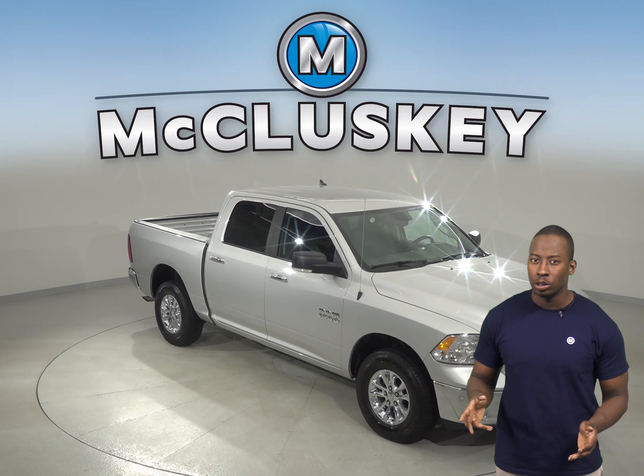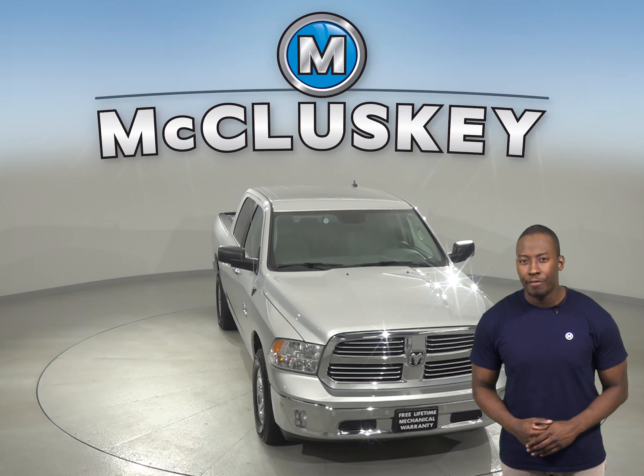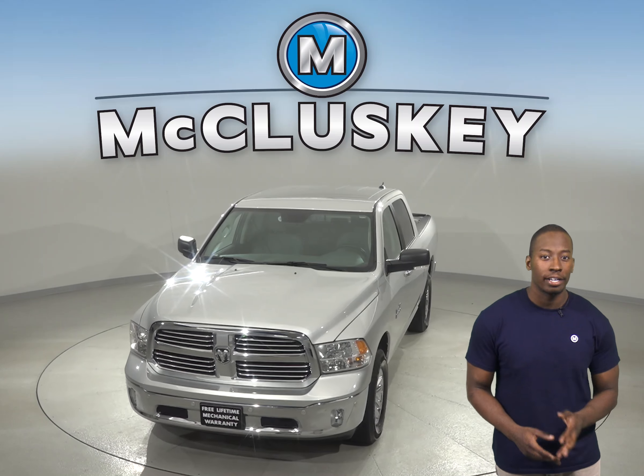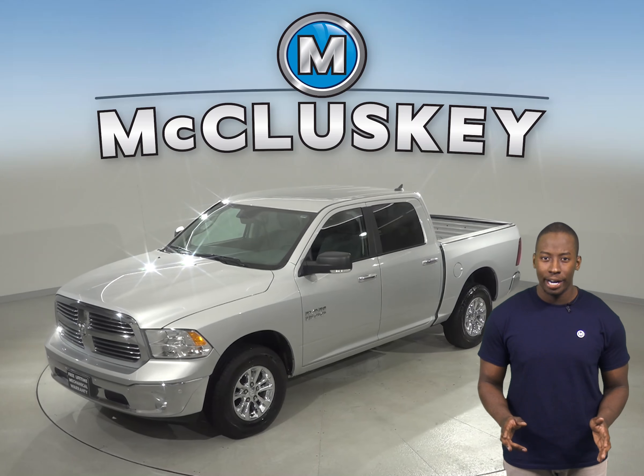Looking for a reliable 4-door crew cab? Then check out this 2016 Ram 1500 Bighorn. This Ram 1500 will be an awesome truck if you're looking for something that is comfortable and that can handle any type of terrain.